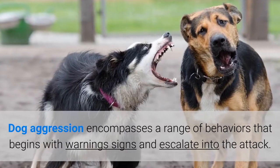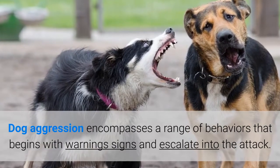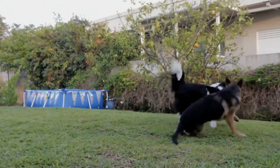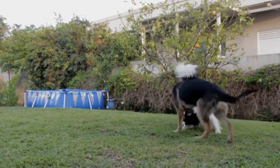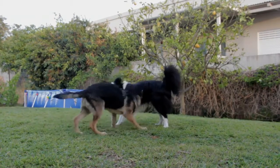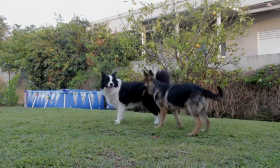Dog aggression encompasses a range of behaviors that begins with warning signs and escalates into the attack. There is a wide range of reasons why your dog becomes aggressive towards other dogs. Whatever the reason, gentle and kind dog aggression training will curb aggression.